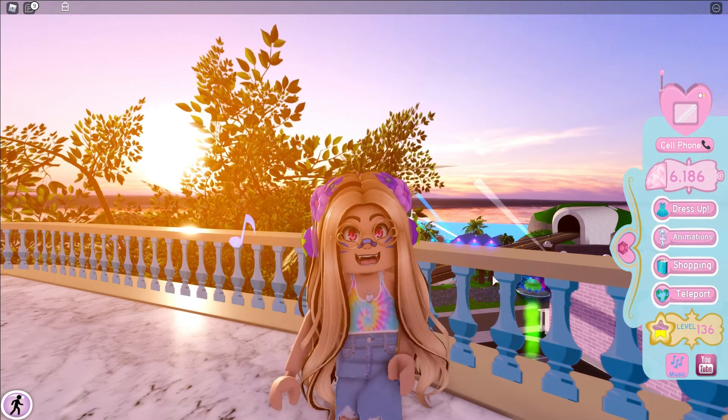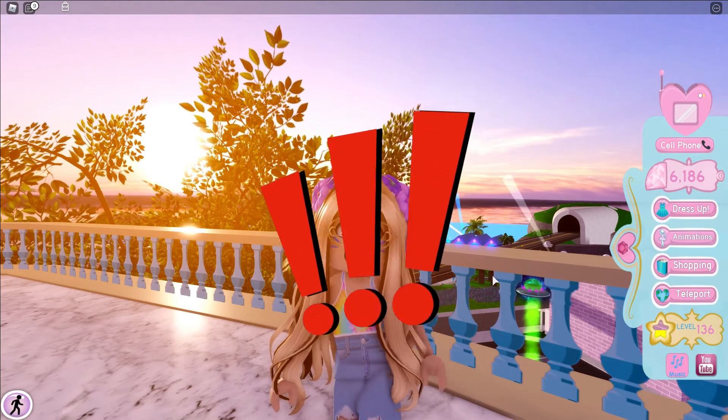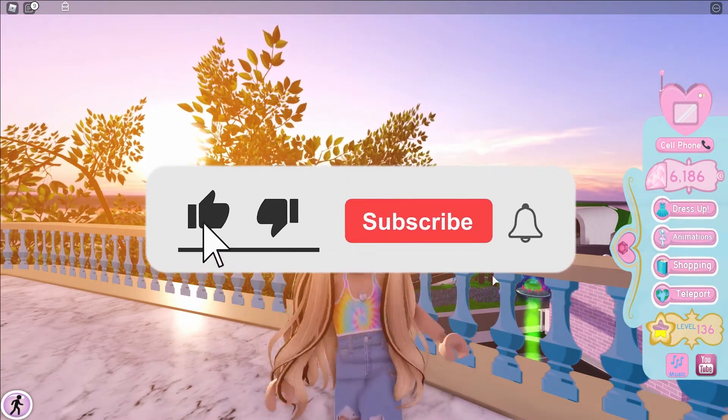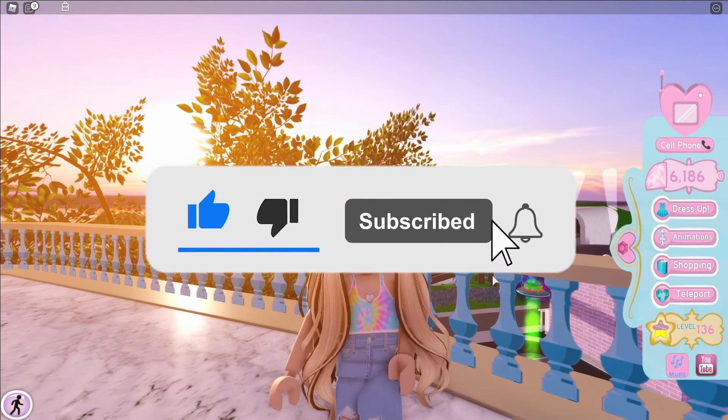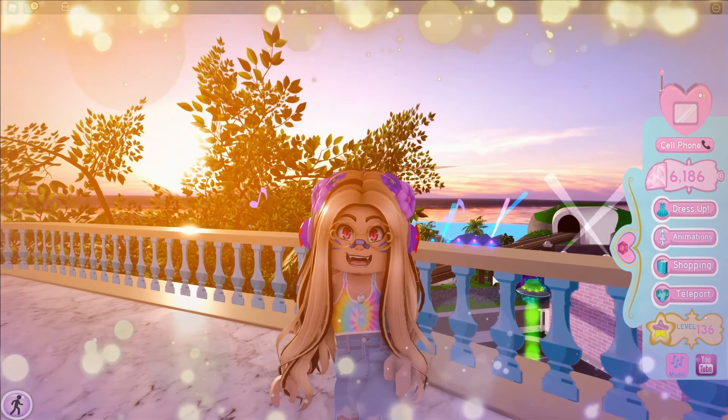Yeah, that was all for today's video — I hope you guys enjoyed it! Don't forget to subscribe and turn on those post notifications so you guys never miss out when I post a brand new video. I love you guys so much and I'll see you next time, bye!